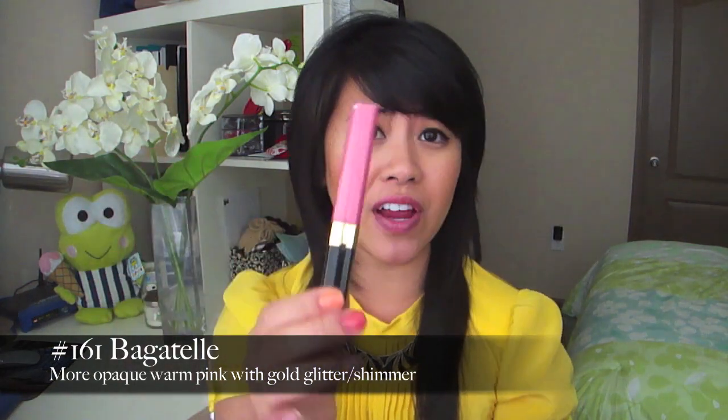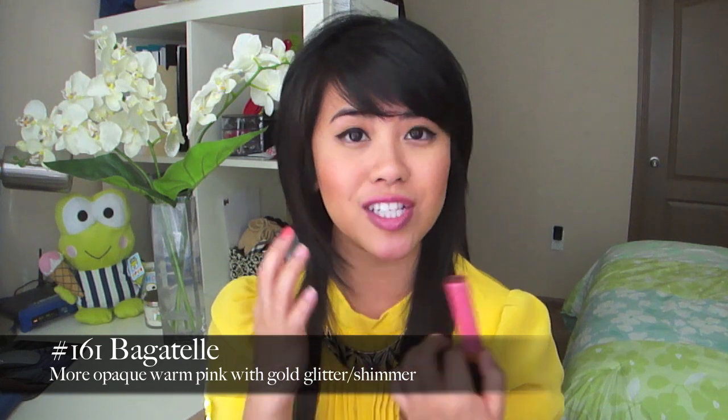The next one is my favorite out of the three — it's called Bagatelle, number 161, and it's a beautiful pink. It's very opaque and I do like it. The shimmer doesn't show up as much on the lips, but when you see it in the tube it's very significant compared to the other glossomers. I'm actually wearing it by itself right now, and I really like it — it doesn't look too shimmery, yet it gives you that fun and playful look. These glossomers also kind of fill in your lips and make them look younger if you have those crevices.